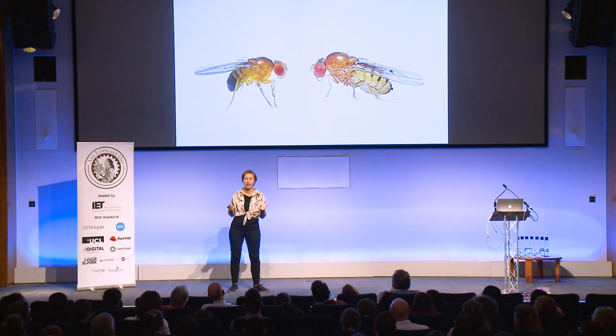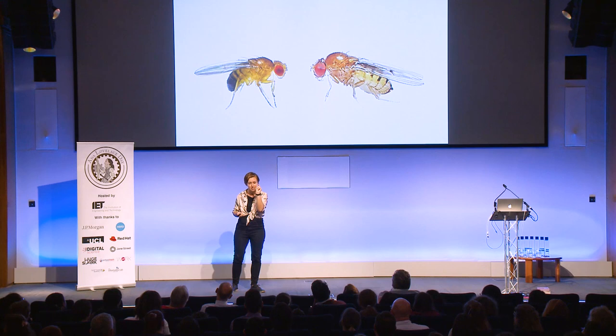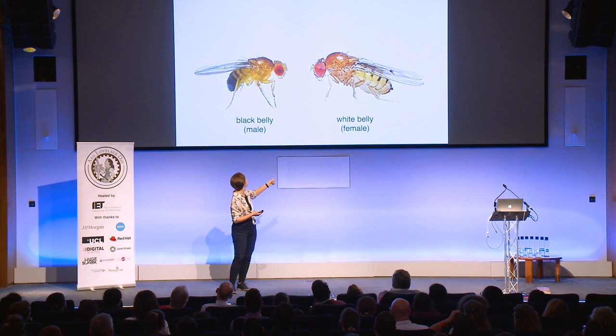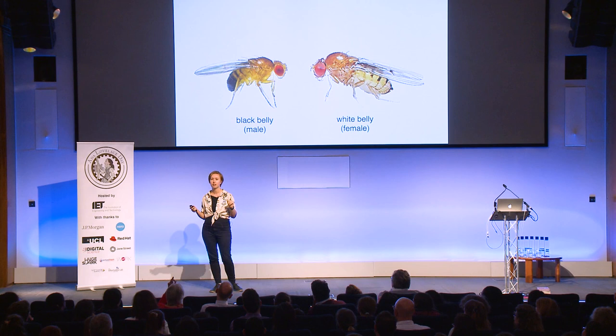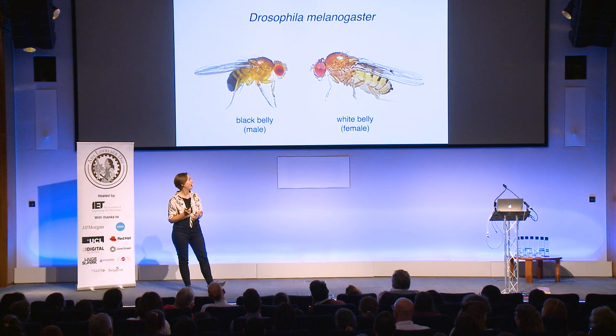The female on the right ends in a nice little tip. Often there are differences between the male and the female in a species — we call this sexual dimorphism. In flies, the female is nearly twice the size. If you ever need to sex a fly, just remember: black belly is male, white belly is female. This is only in this one species, by the way. Does anyone happen to know what particular species I'm talking about? It's this bog-standard fruit fly — Drosophila melanogaster.